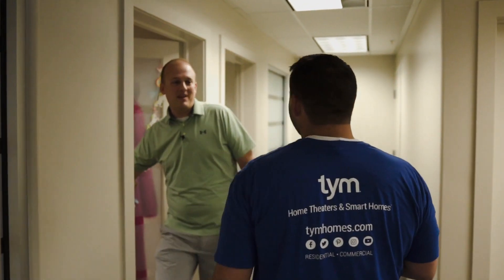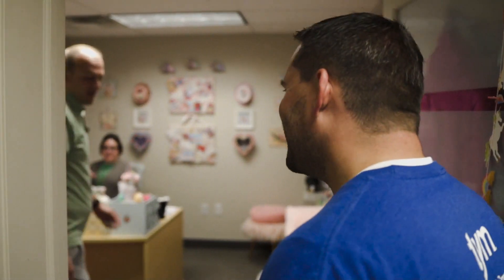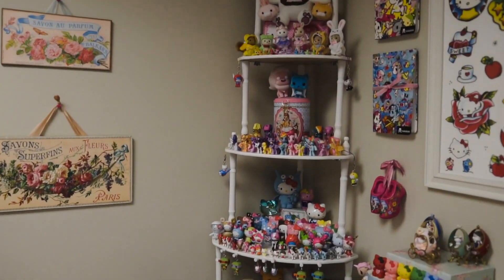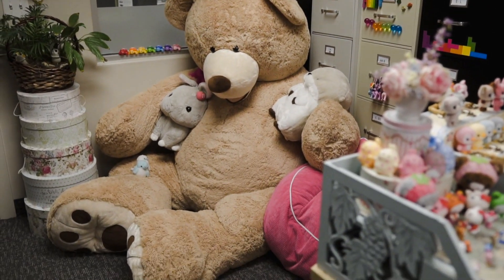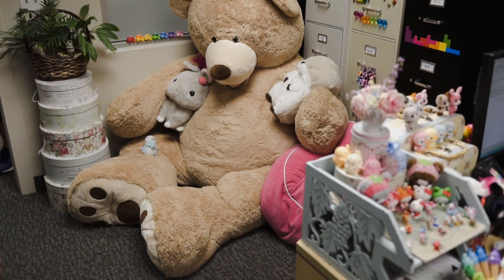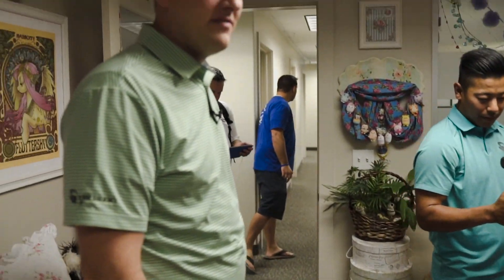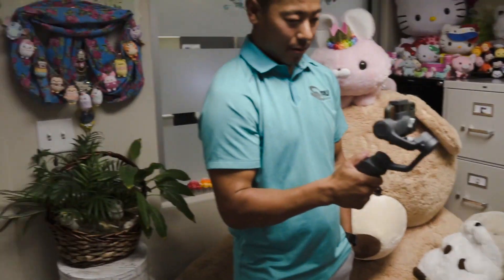Angela, do you mind if we show your office off on Facebook Live? So this is the choice office of the entire facility — Angela is a huge collector and it's fun. If you ever need to cuddle with a teddy bear, come here. This is also the HR office. We love it — it's kind of our showpiece. Angela does a great job.